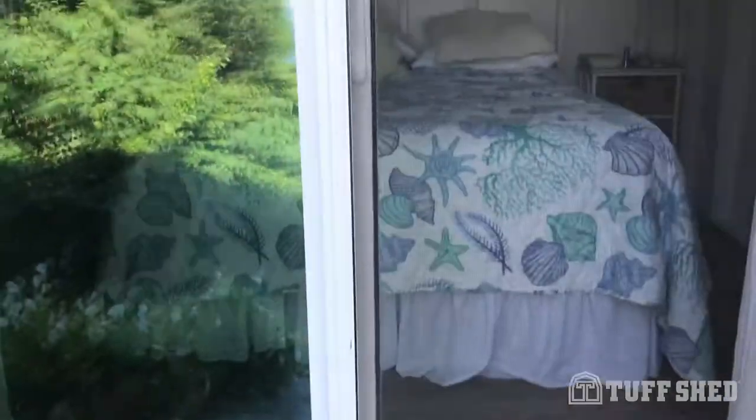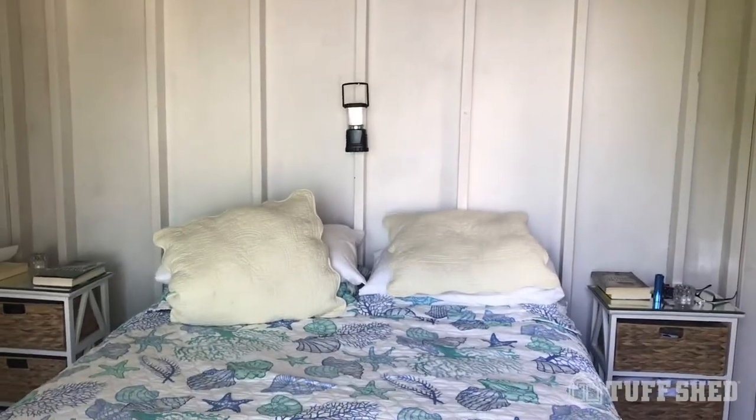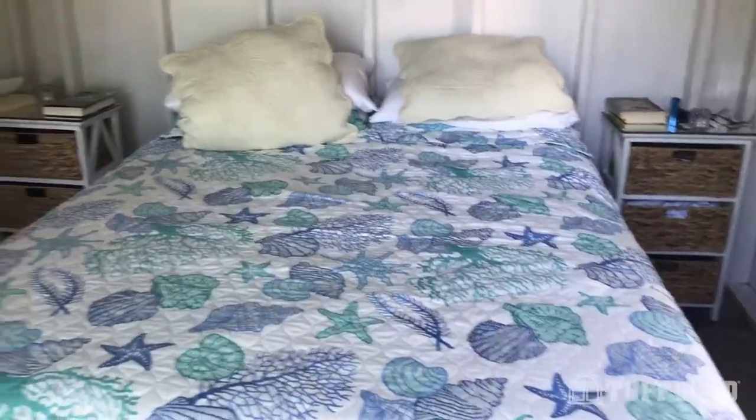Let me take you inside our little shed — a shed with a bed! You can see the windows. We might still put a window in this back wall, but here's our shed with a bed.